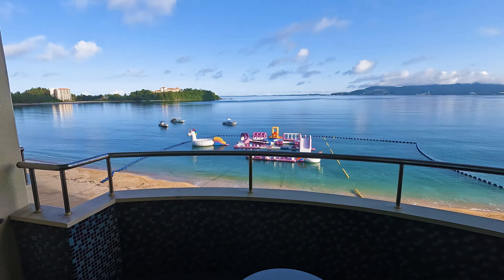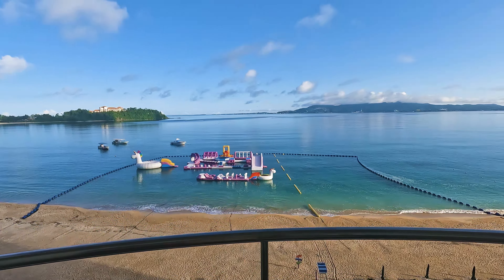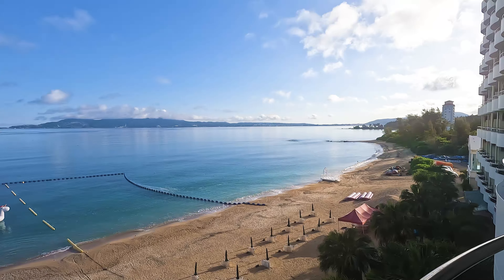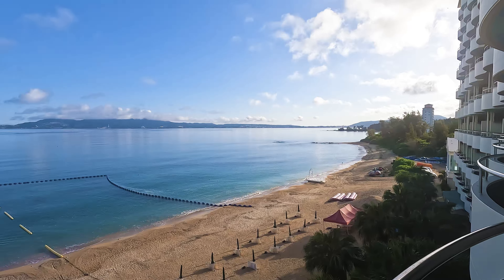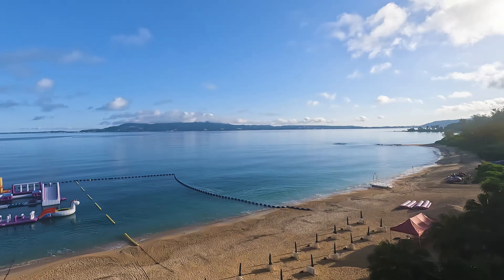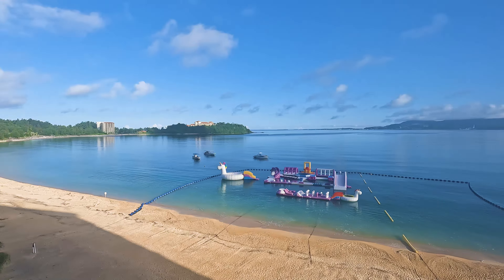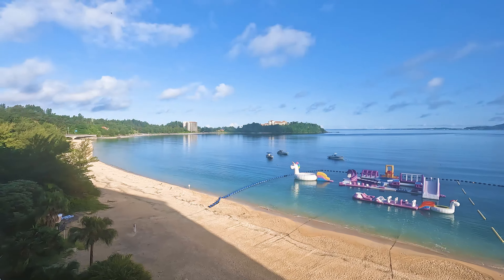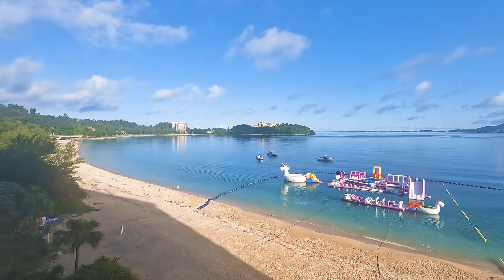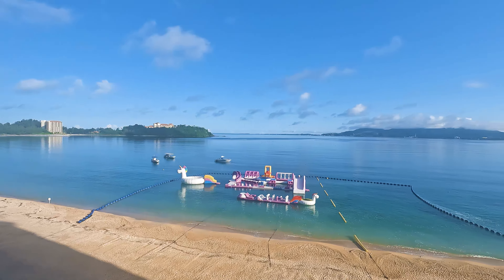Good morning everybody. Did you sleep well? I think I did. I feel great today. What a beautiful morning. The mornings are always nice because it's not hot yet. Okinawa has been really hot this time around, but right now it's quite perfect really.